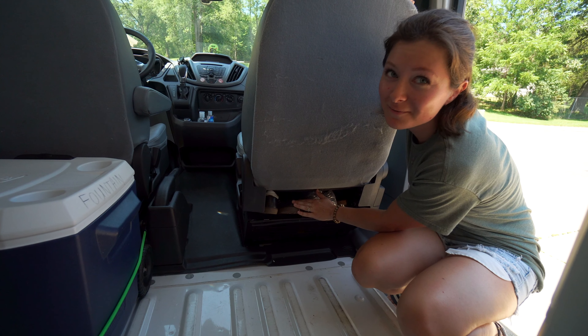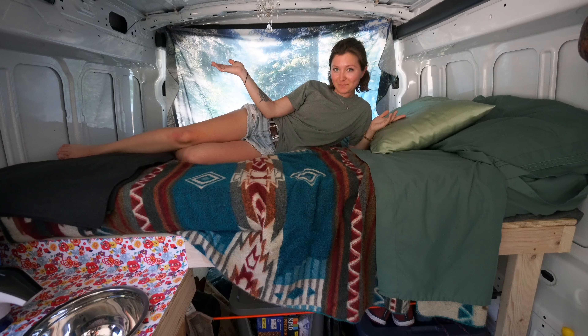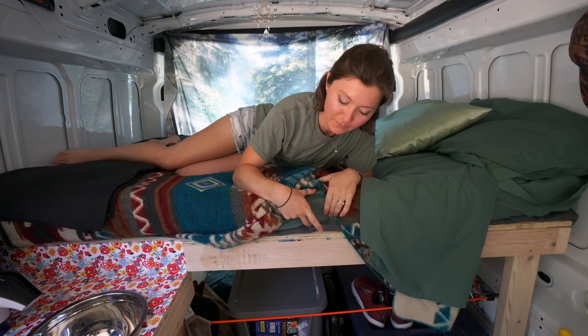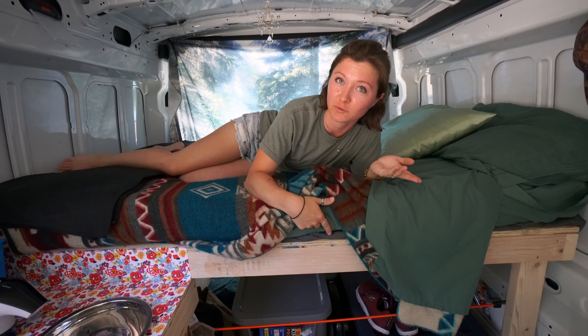And this is our luxurious four-foot by six-foot bed. It even comes with a four-inch memory foam, complete with our old duvet underneath just for added comfort. My personal absolute favorite — a chandelier.